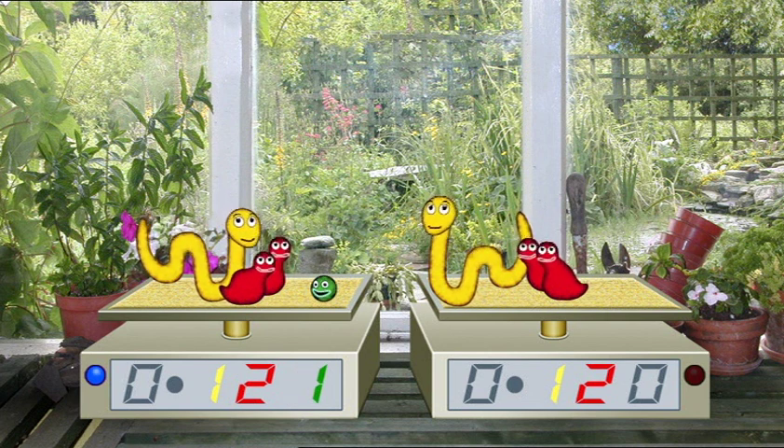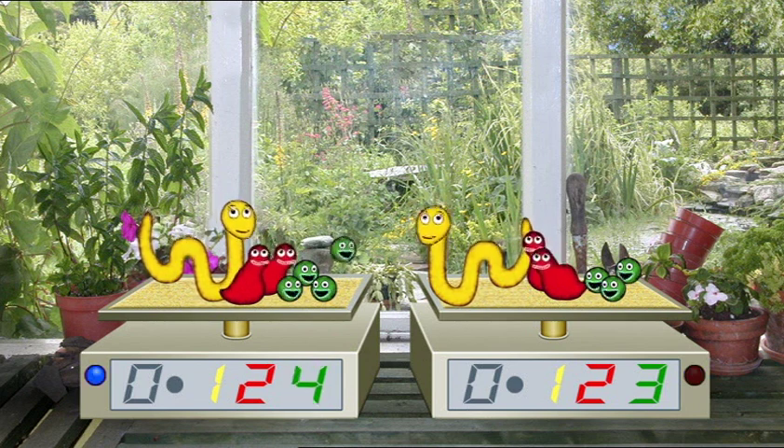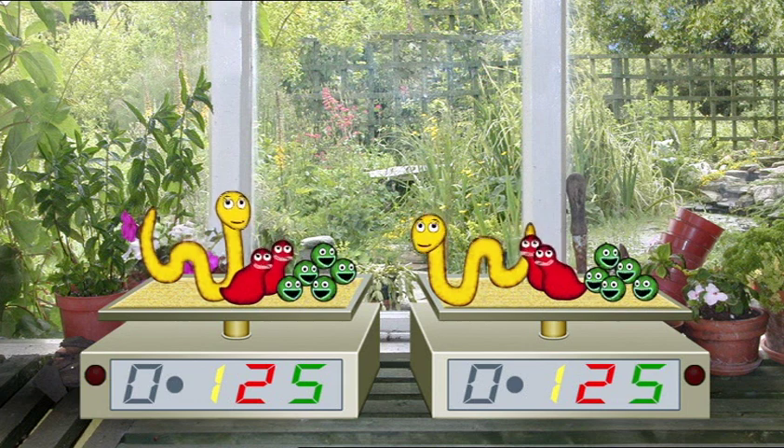We're thousandths. We're thousandths. We're thousandths — in the places where we like to rest. We count less than tenths or hundredths. We're the weakest. We're the best.